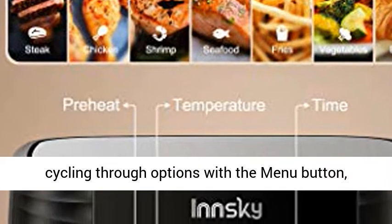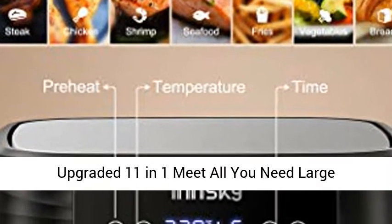Highlight: Instead of cycling through options with the menu button, enjoy simple one-touch selections.